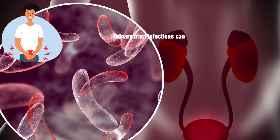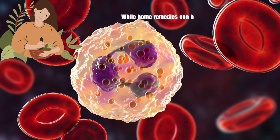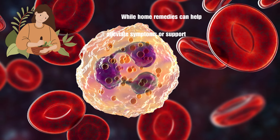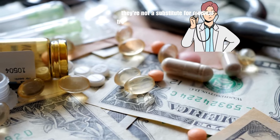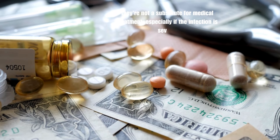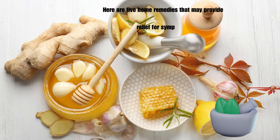Urinary tract infections can cause discomfort and inconvenience. While home remedies can help alleviate symptoms or support the body's natural defenses, they're not a substitute for medical treatment, especially if the infection is severe. Here are five home remedies that may provide relief for symptoms.